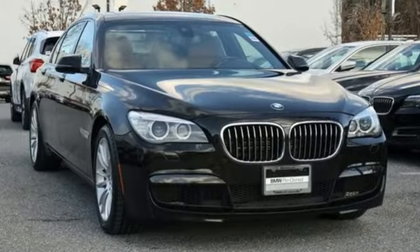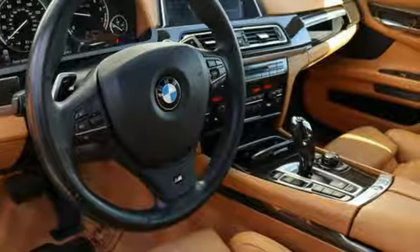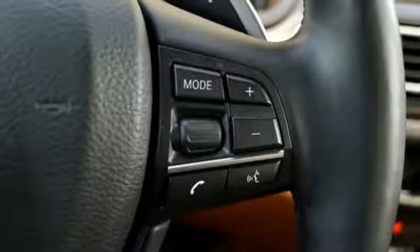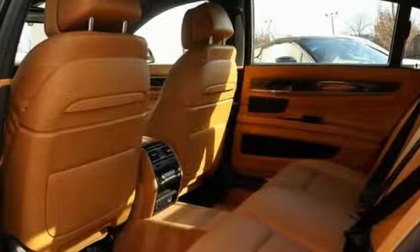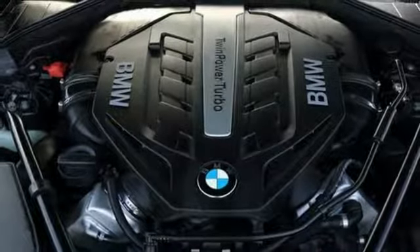Integrated navigation system with voice activation, power heated mirrors, front heated leather bucket seats, auto dimming rear view mirror, auto dimming mirrors, power tilting steering column, twin turbo V8 engine, hands-free liftgate, automatic with driver control suspension management, and multi-zone climate control.